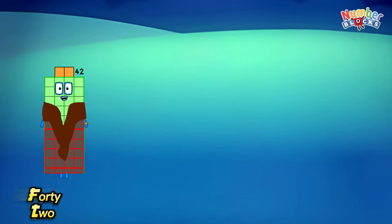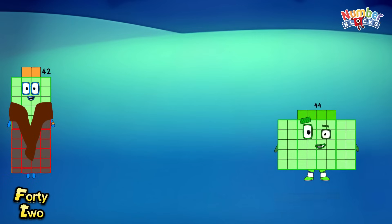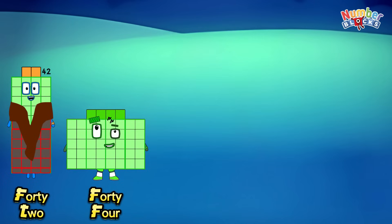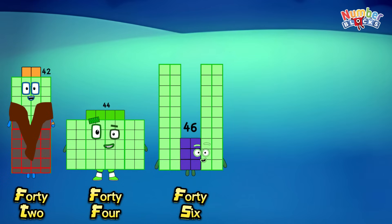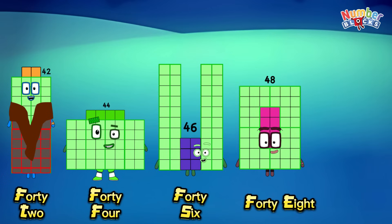Forty-two. Forty-four. Forty-six. Forty-eight.